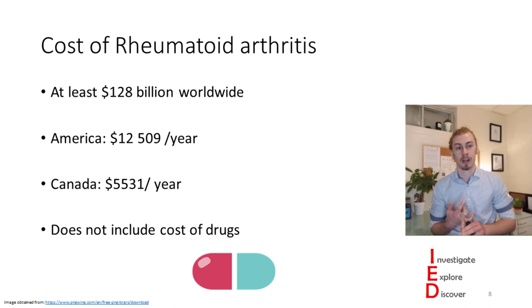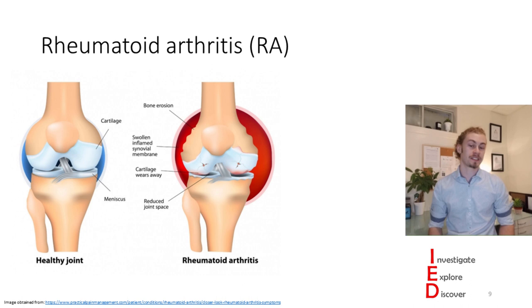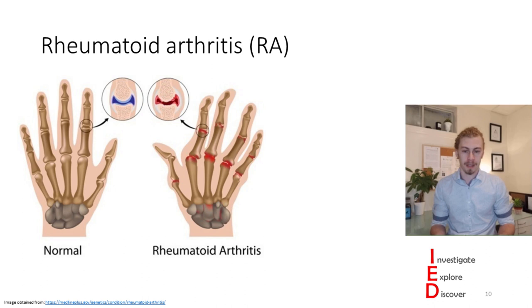Now that we know how many people rheumatoid arthritis affects, let's look at what exactly it is. Rheumatoid arthritis is a chronic systemic disease that affects the joints, connective tissues, muscles, tendons, and fibrous tissues. It causes bone erosion, a swollen synovial membrane, cartilage breakdown, and reduced joint space. A common characteristic, especially in the hands, is joints going off at odd angles, because the joints themselves are swollen and inflamed.